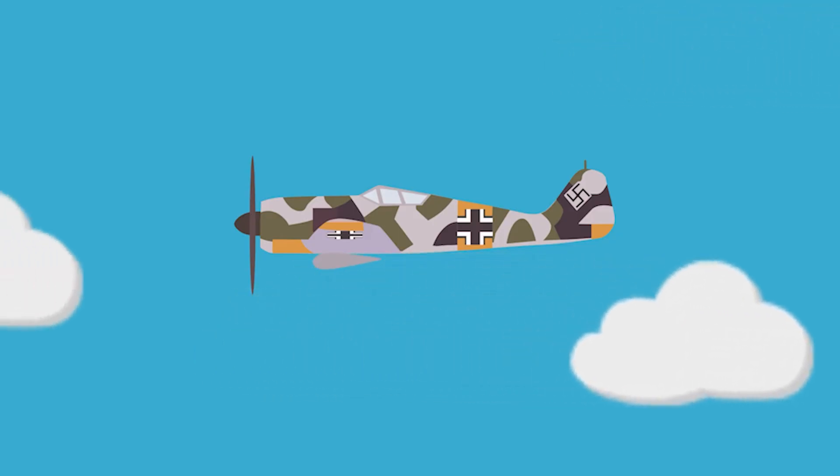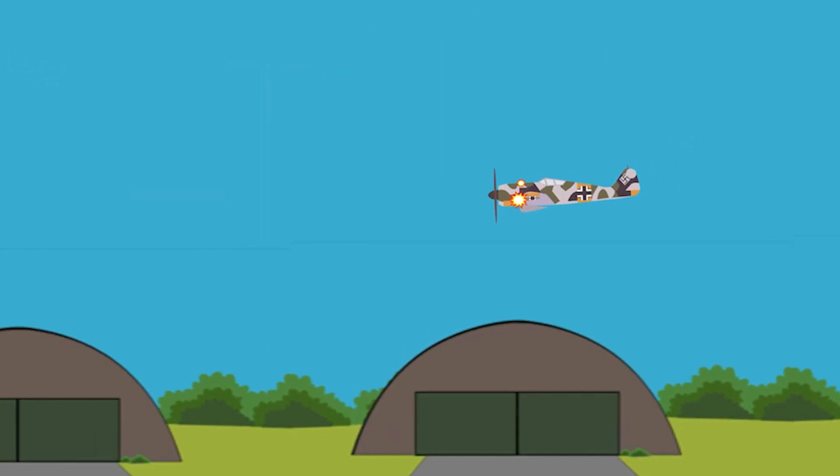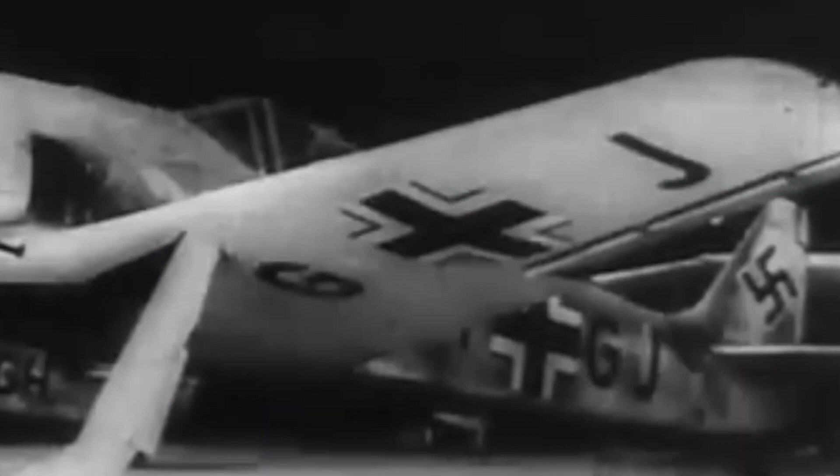The FW-190 was used by the Luftwaffe as a night fighter, day fighter, ground attack aircraft, and a fighter bomber. The versatility of the Focke-Wulf saw over 20,000 of them produced.